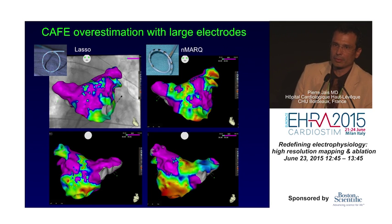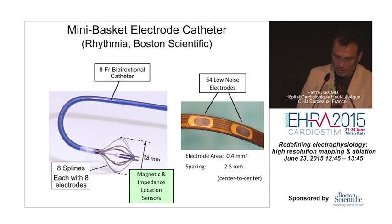This also has an impact on CAFE maps. Comparing CAFE maps achieved with small electrodes (as in the Lasso catheter) versus those with the EnMark, which uses bigger electrodes, the results are completely different. The point is that high-density mapping gives much better results when done with appropriate, dedicated mapping catheters — and that is the case with the Orion.